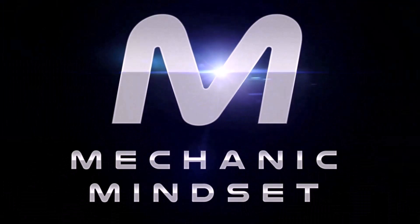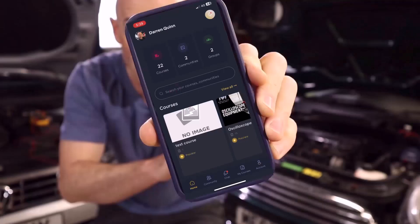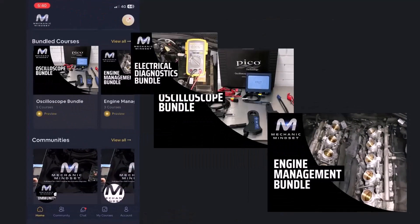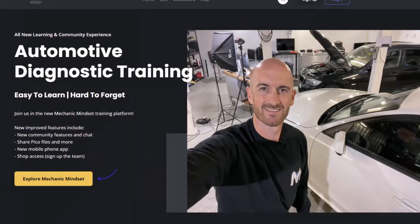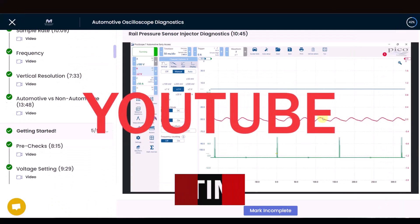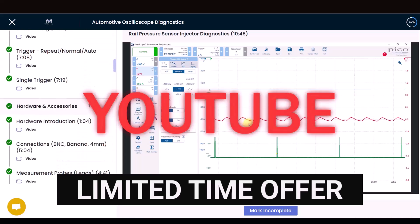This lesson has been taken from the Mechanic Mindset training platform. If you want to take your diagnostics to the next level, download our new mobile phone app and sign up at mechanicmindset.com today. Use the code YouTube to get your first month of diagnostic coach absolutely free.